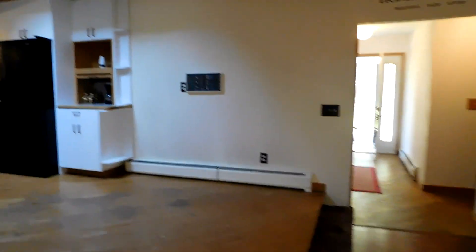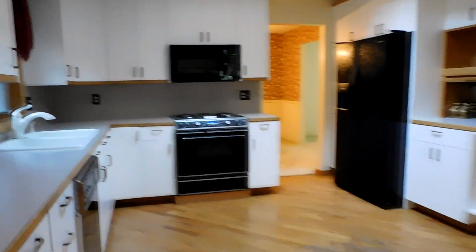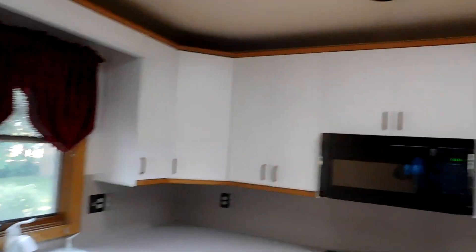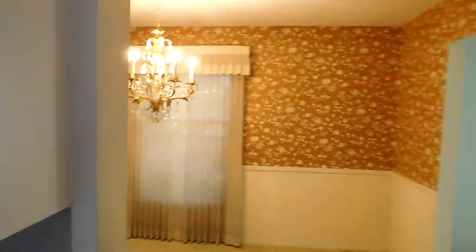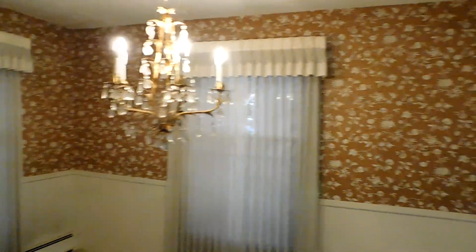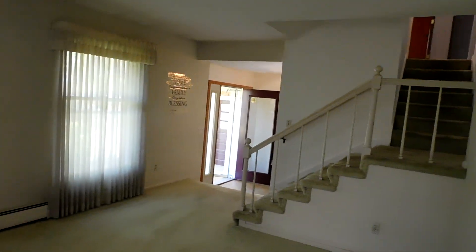Take a step up to the kitchen — lots of counter space and cabinets. Appliances will need to be updated but the price reflects that. Formal dining room, and then into the living room looking back to how we came in through the front door.